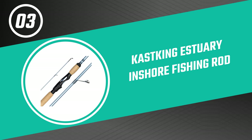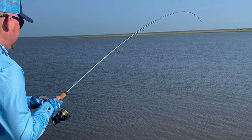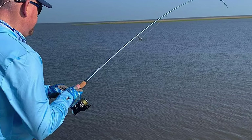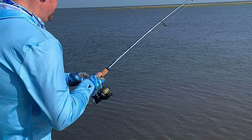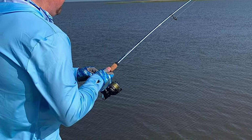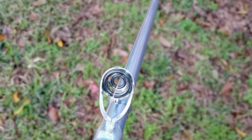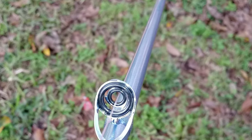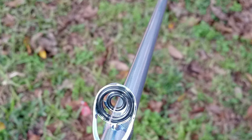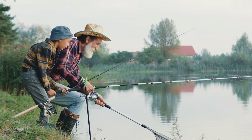Number three: the Castking Estuary Inshore Fishing Rod. The Estuary is made specifically for inshore saltwater species like striped bass, fluke, tarpon, snook, redfish, cobia, speckled trout, and more. It is designed with exceptional 30-million-modulus graphite Toray carbon fiber for superior strength and amazing sensitivity. It also features nano resin technology that delivers an even higher strength-to-weight ratio, increasing rod blank strength by 22 percent while keeping weight to an absolute minimum.